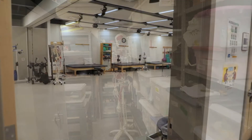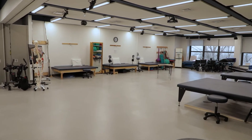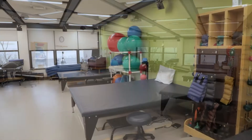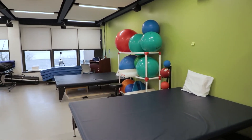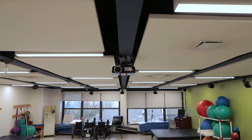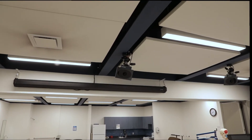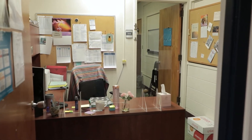Just down the hall is the Movement Lab, used in exercise kinesiology and biomechanics. This is another interdisciplinary space that includes three large 5x8 high-low mats that can hold up to 1,000 pounds, a motion capture system consisting of eight ceiling-mounted cameras, two video cameras, and two force plates. The Exercise Science program shares an administrative assistant with other programs within the Department of Natural Sciences.